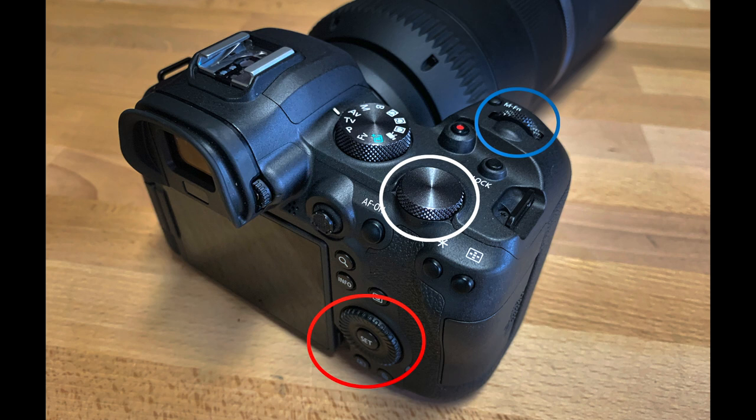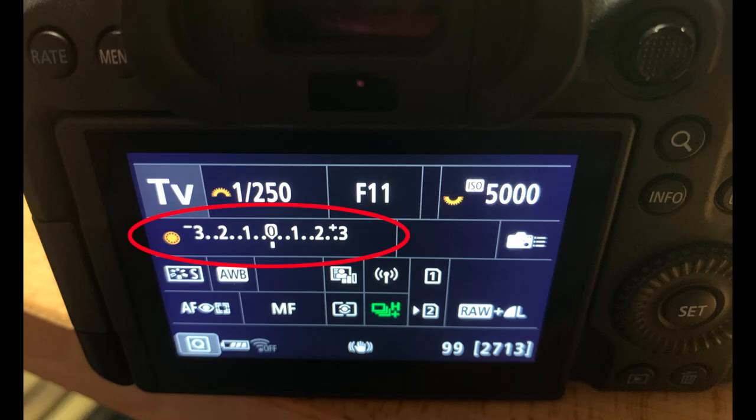Number eight: three control dials that you can use to customize your camera controls for making instant camera adjustments. I use the quick control dial number one, circled in red, to adjust my exposure compensation, so I get the perfect exposure every time.